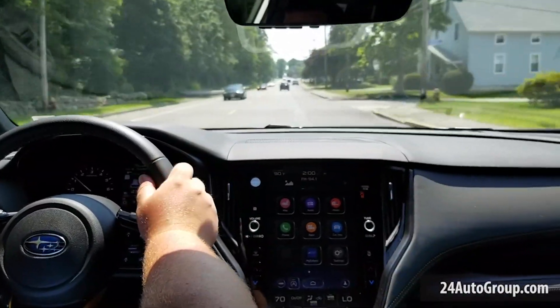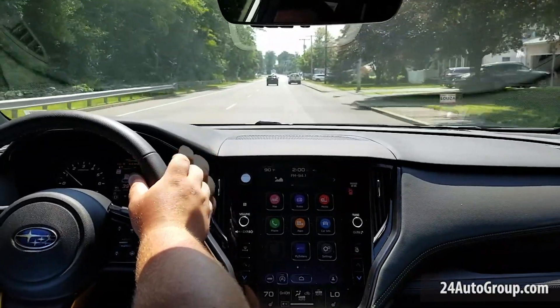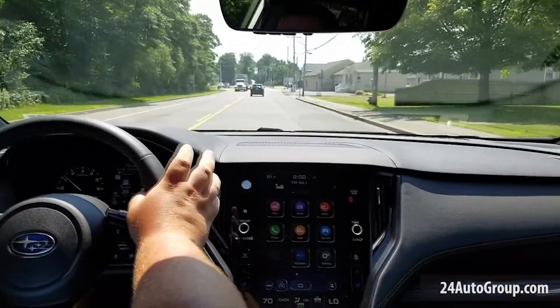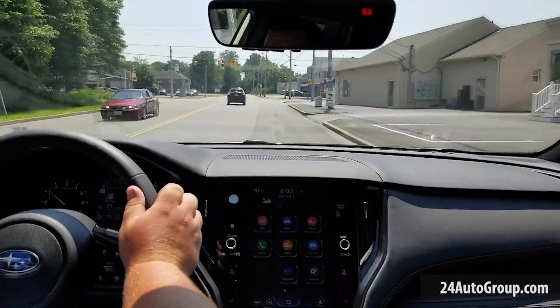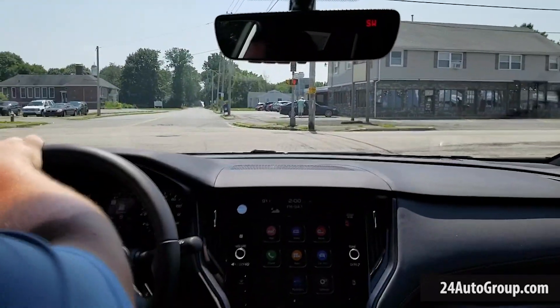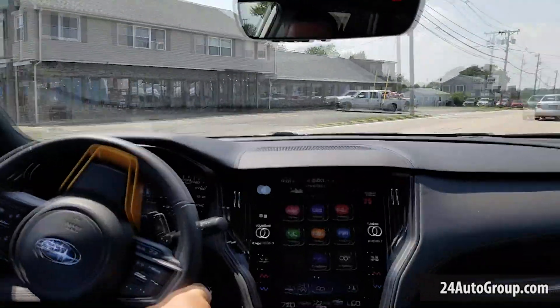I've been going over this car for quite some time, and what we know so far — obviously it has the turbocharged 2.4 liter boxer engine that's in the Ascent and the XT Edition Outbacks and Legacies. But one thing that's actually really nice about this car is the gear reduction for really powering off-road when you need additional low torque to get you up and over things.